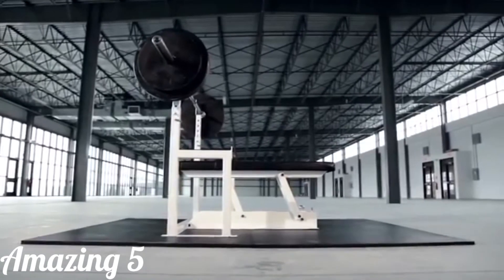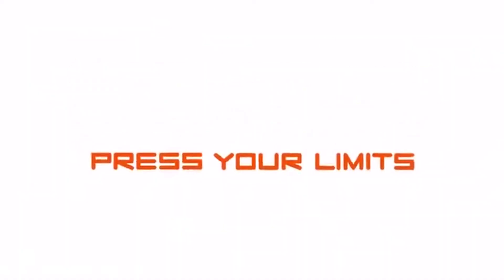By backing this Kickstarter campaign, you can continue to press yourself to the limits with the help of a Max Bench.